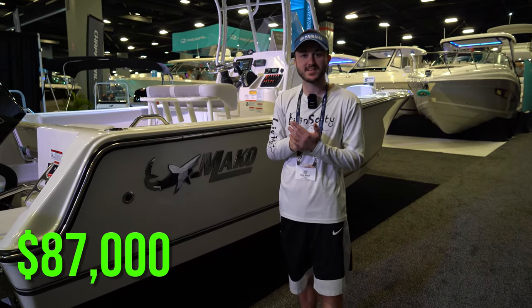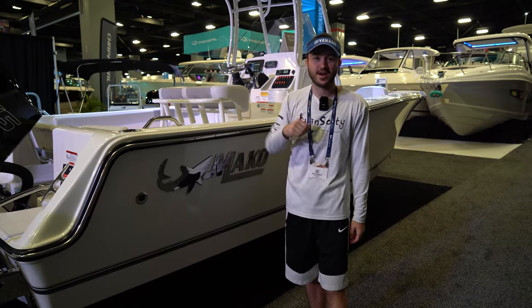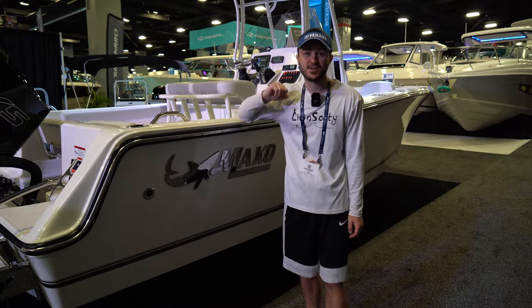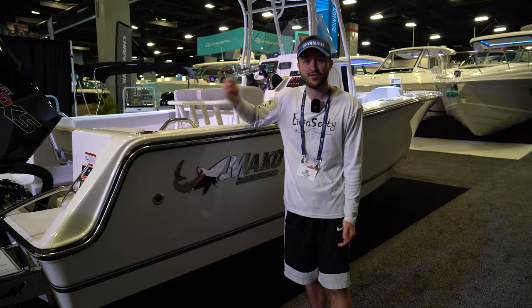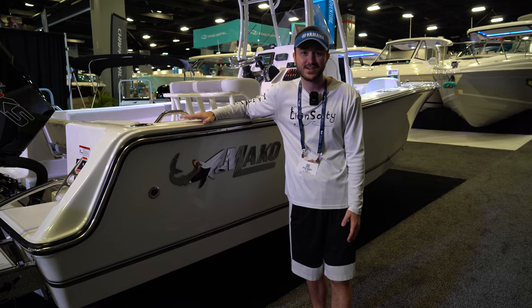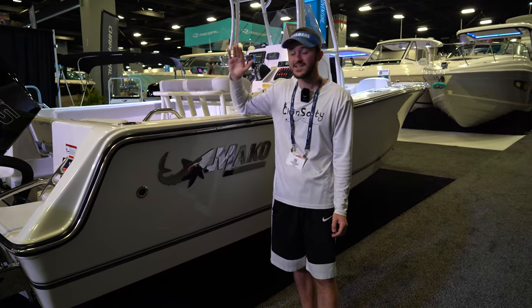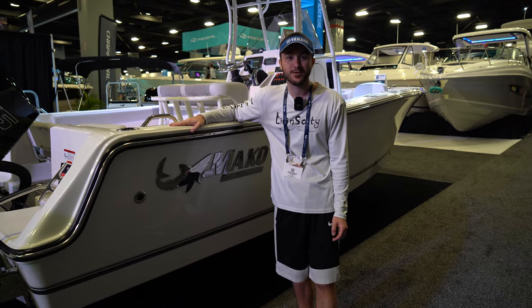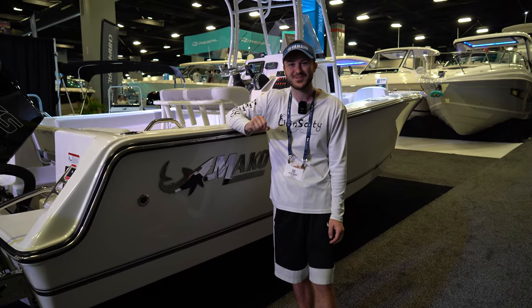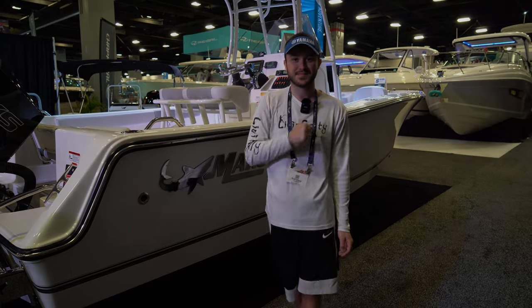This boat is going to be $87,000, which comes equipped with the Mercury 200 outboard, a trailer, as well as the electronics you see in this boat. This is an absolutely awesome starter boat — not only is it affordable compared to the rest of the boat market, but Mako has been around for over 50 years making boats and is backed by Bass Pro Shops. These are good old reliable hulls that you can count on to take you offshore. That wraps up the Mako — on to the next boat.